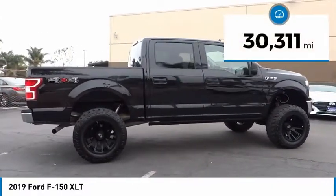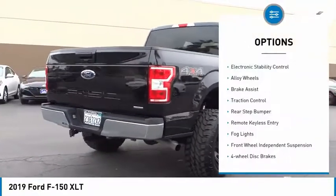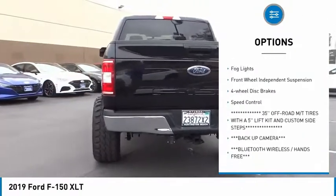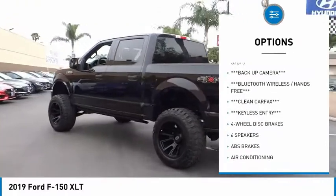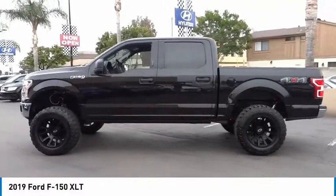This vehicle has less than 35,000 miles. Here are some of this vehicle's great options: electronic stability control, alloy wheels, brake assist, traction control, rear step bumper, remote keyless entry, fog lights, front wheel independent suspension, four-wheel disc brakes, speed control.